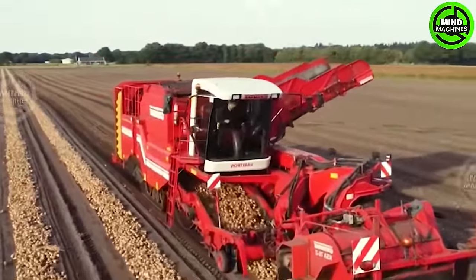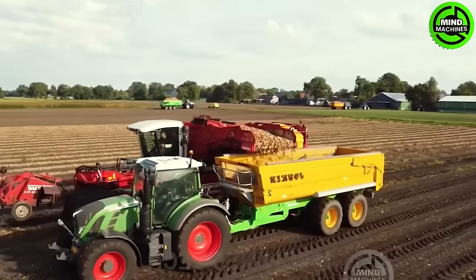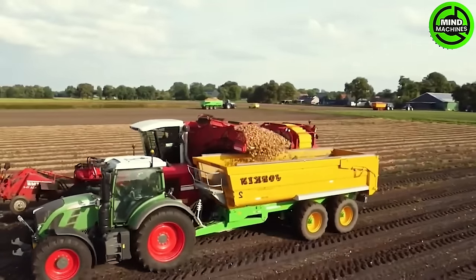The unique design of the onion harvester showcases innovation in agricultural machinery, promising efficiency and distinctiveness in harvesting processes.